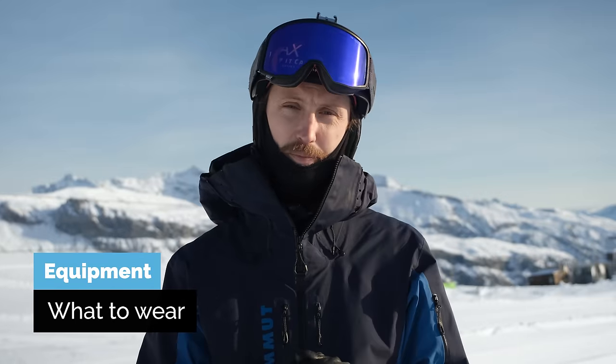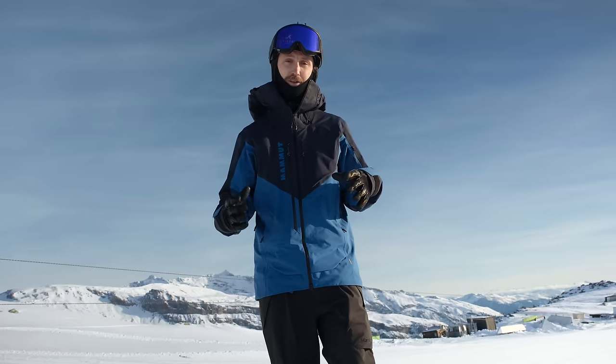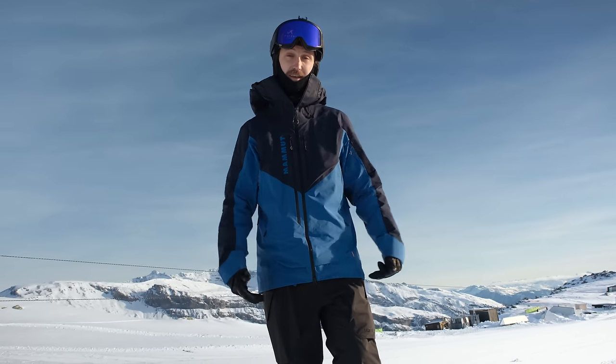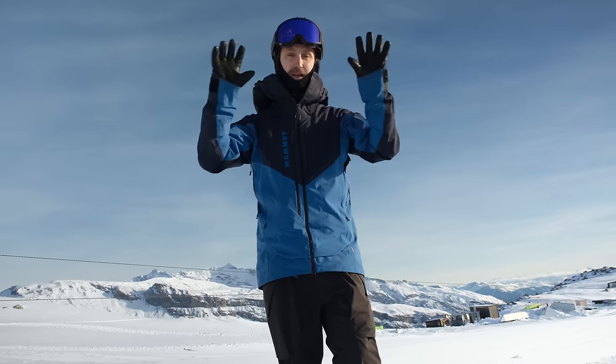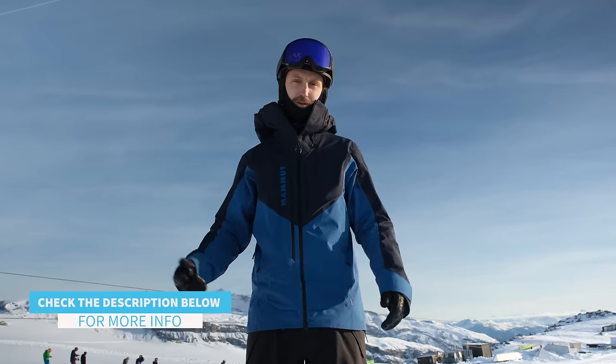Let's look at the equipment now. As a general rule of thumb, borrow from a friend, rent it, or go thrift shopping in the beginning because you so quickly will have to change your gear, maybe for some better stuff. You just need to wear waterproof pants and jacket, ski socks, goggles, helmet, and gloves to protect your hands. Avoid wearing foxtails around your neck, shiny objects, and crocodile skin.